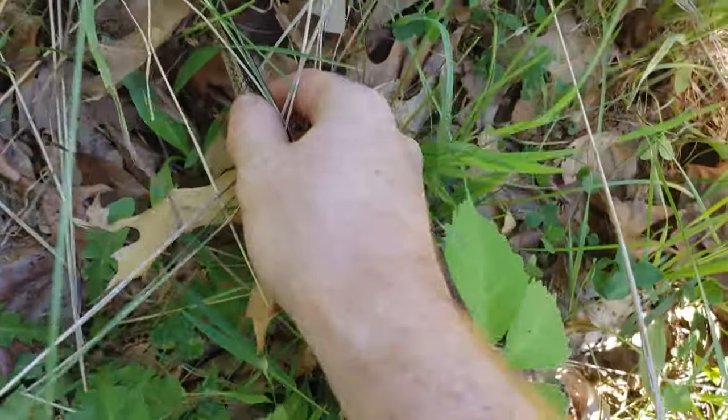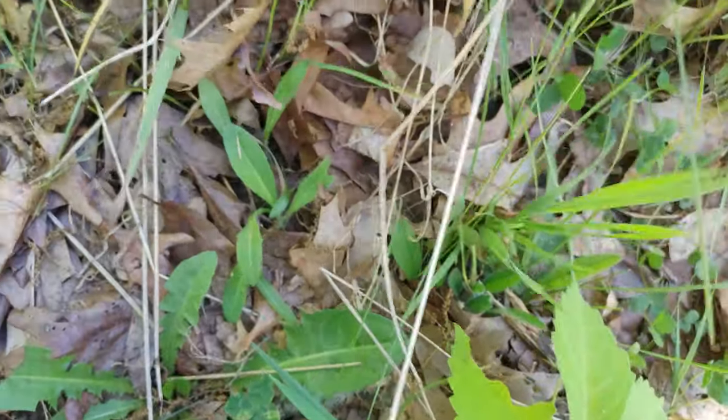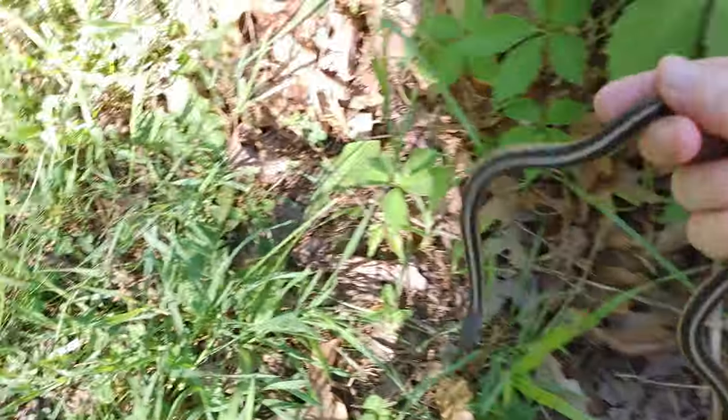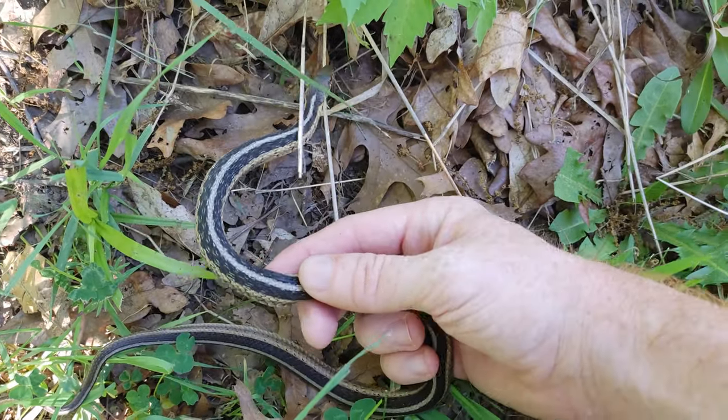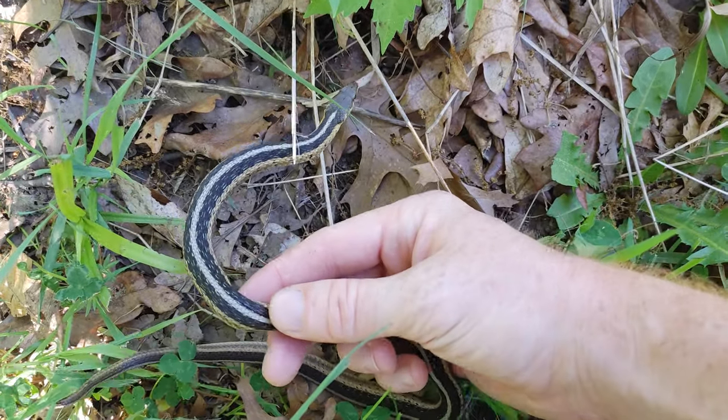Just got garter snake number two, another eastern. Beautiful striped specimens here.